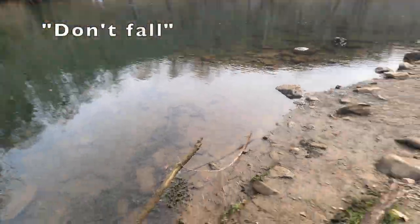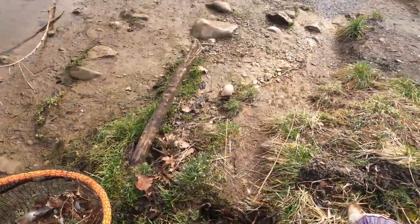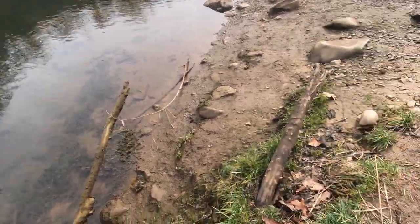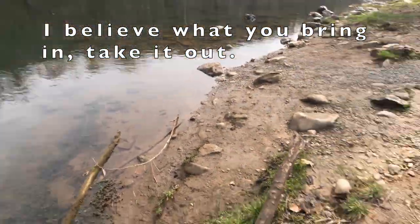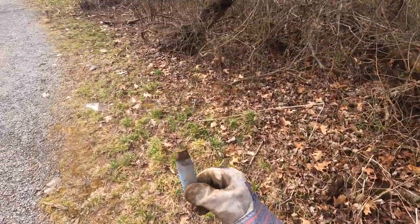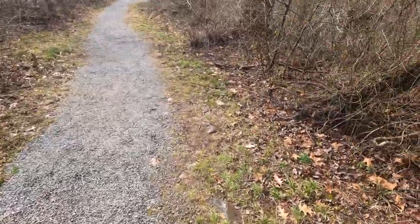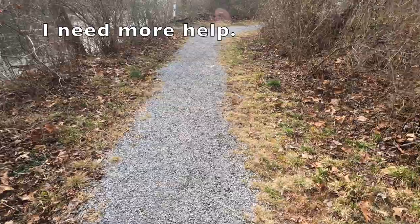Look at all this fishing line — there's no end for the trash, that's for sure. More plastic, this looks like an old shotgun shell. I need more people to help me pick up this stuff.